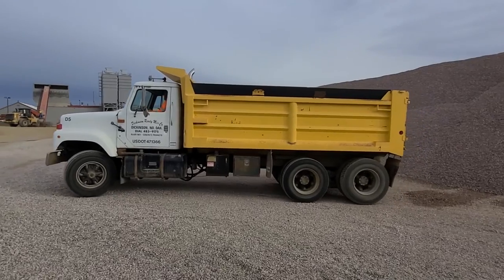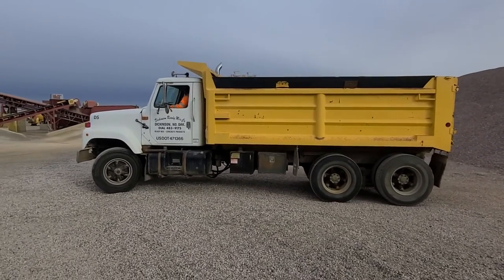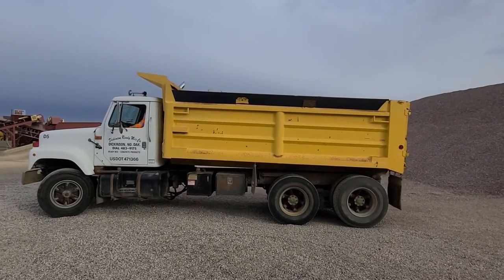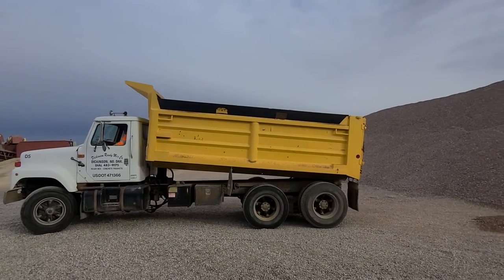Really solid dump truck. I mean, it's an older dump truck, but it's in really good shape. Complete service records on all these trucks. There's your gate.